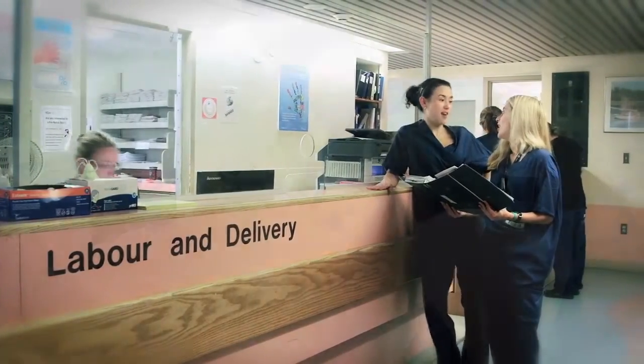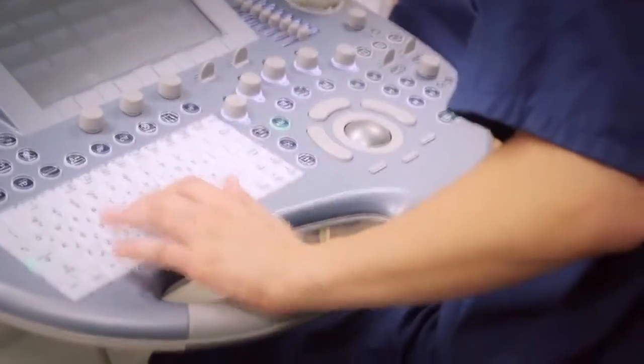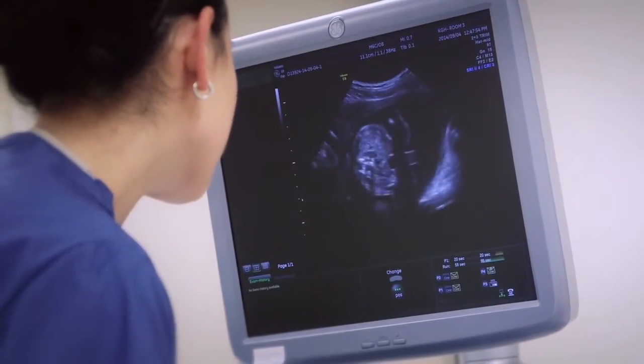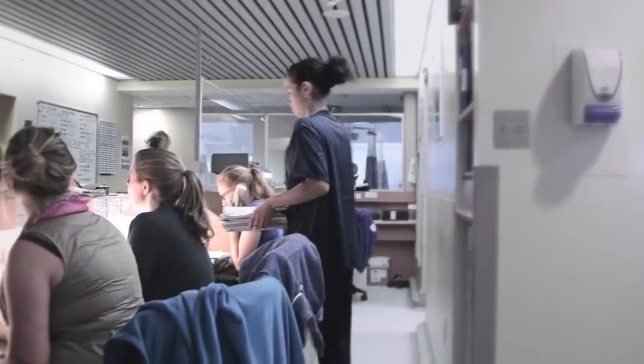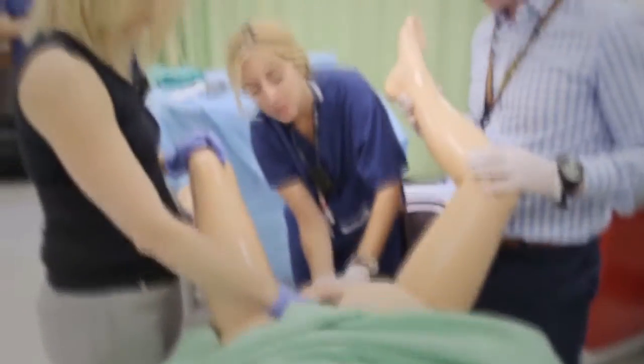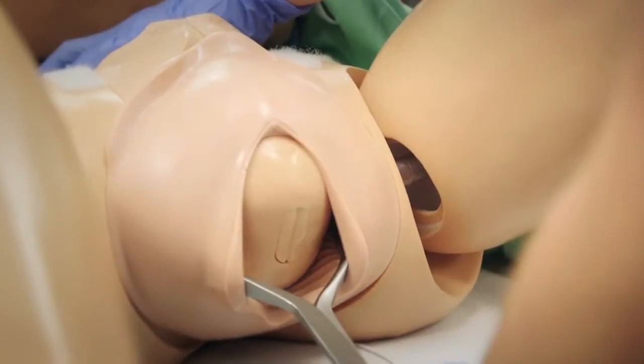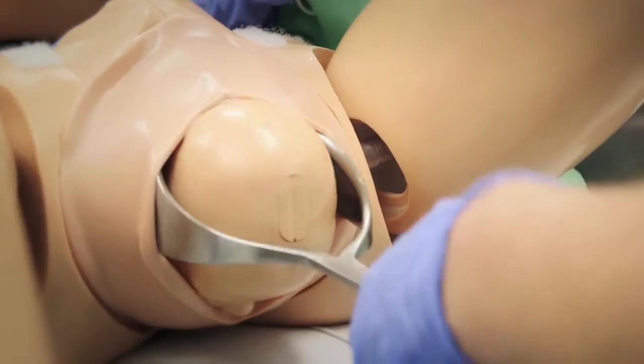Rounding on patients usually starts at six, then we get handover for the labour and delivery unit at seven, and from seven until five it's whatever walks in the door. Whether it's booked C-sections, emergency C-sections, vaginal deliveries, or triage patients — it's literally like a smorgasbord. You never actually know what the day is going to bring, which is the beauty of it, because it keeps you on your toes and keeps you entertained.